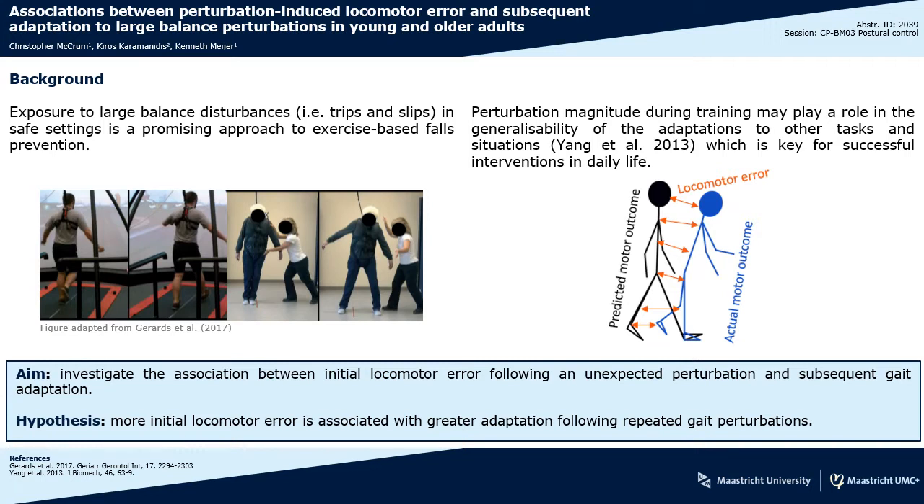By this I mean the mismatch between the predicted movement before a perturbation occurs and the actual movement as a result of the perturbation.